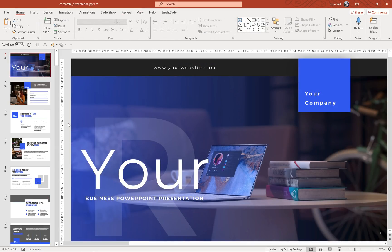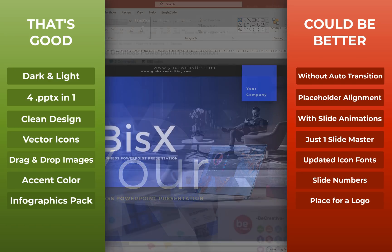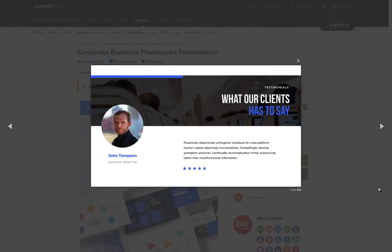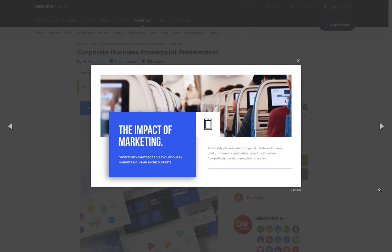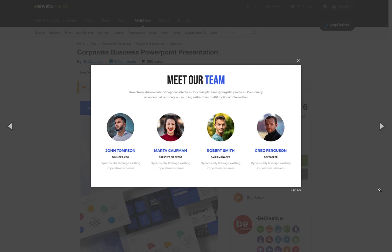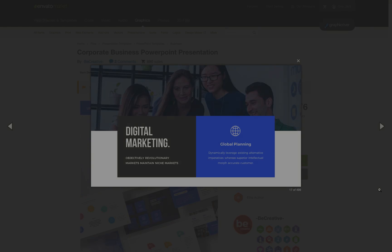That was it for today's video. Hopefully you will find this video useful if you're planning to purchase this template, and if you're a PowerPoint template creator, hopefully this video will help you make even more amazing PowerPoint templates. Thank you for watching everyone, stay happy, stay healthy, and I'll see you in the next video.